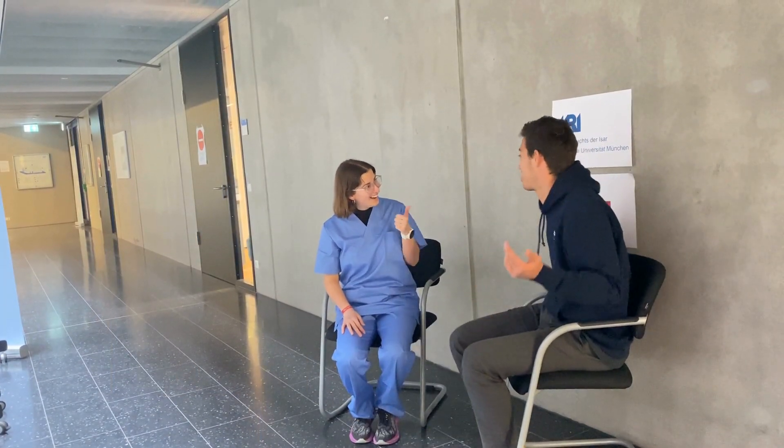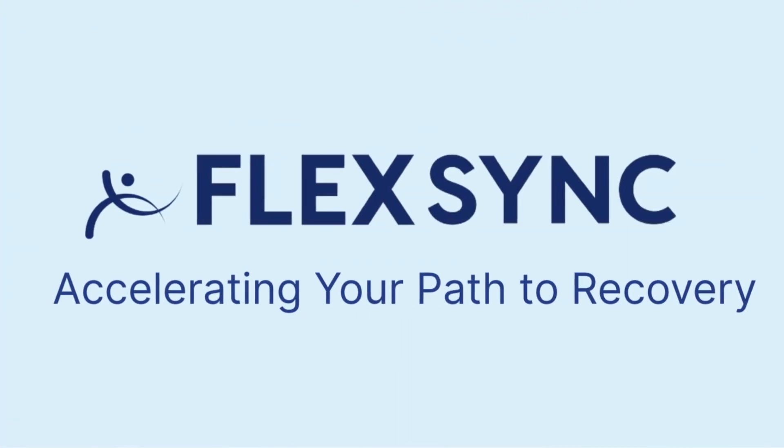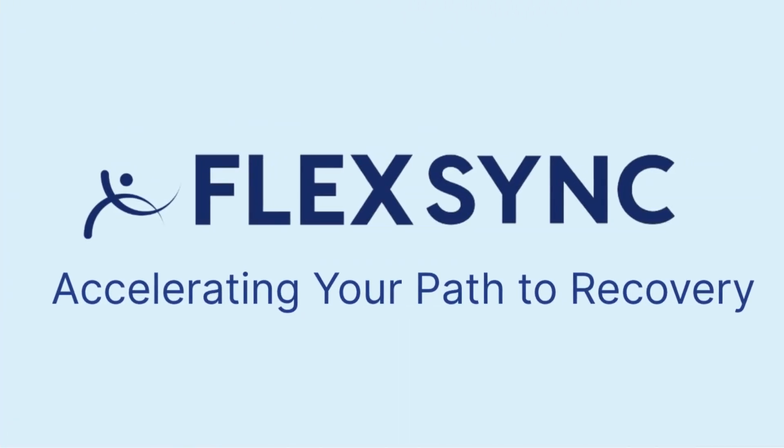We enable a full recovery for our patients, boosting motivation and accountability. Flexing, accelerating your path to recovery.